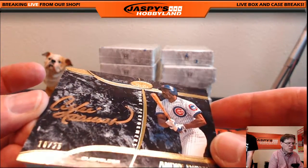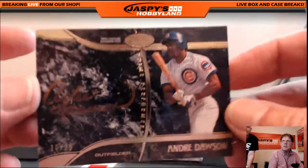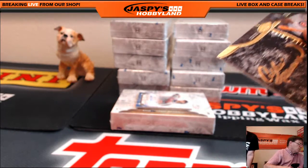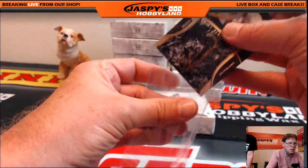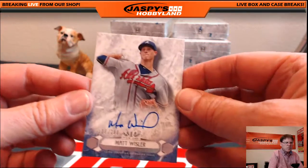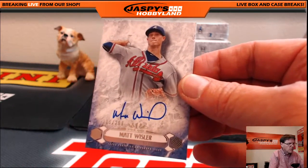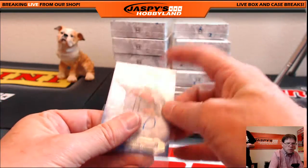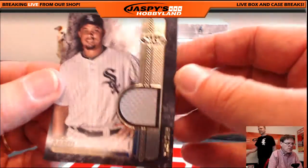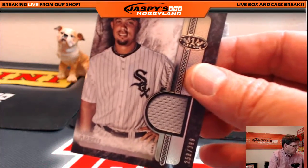First card: Andre Dawson, Chicago Cubs, number 10 of 25 — nice hit! Next up for the Atlanta Braves: Matt Whistler, 105 of 299, going out to Bob H. And for the Chicago White Sox: Jose Abreu patch, 258 of 399 — going out to Manuel.